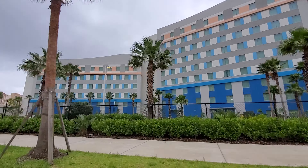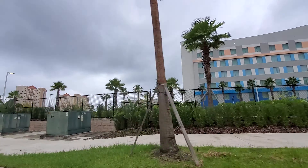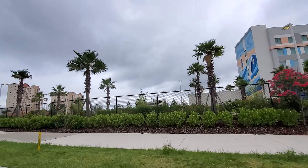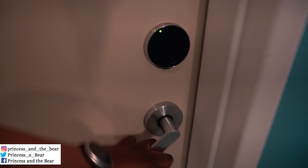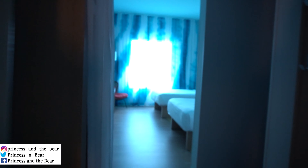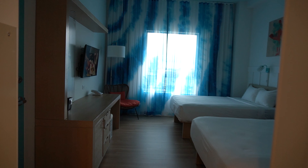It is a Spartan looking on the outside. On the inside, it's slightly better, clean. It feels surfy from the curtains, the wall, the art, even the paint scheme.